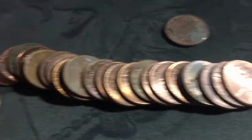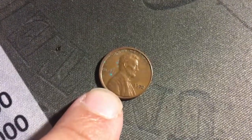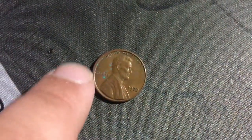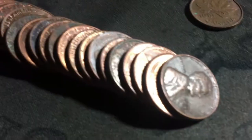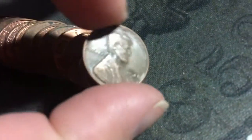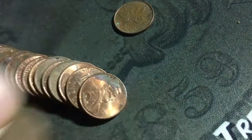I just found a 1972 that looks a little off, which is pretty cool. I also found a 1981 Canadian, and right here is a 1946 wheat penny.